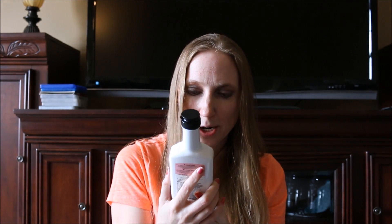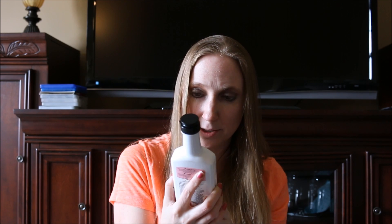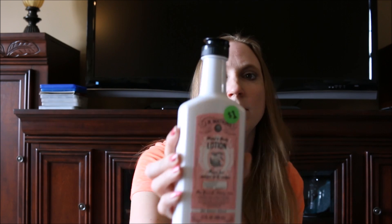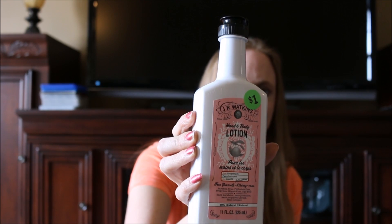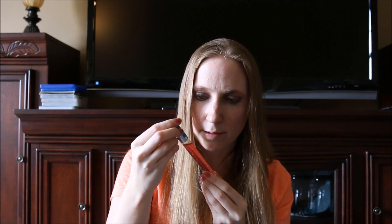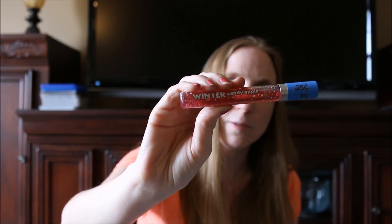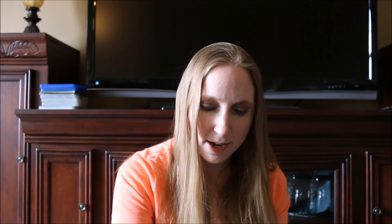I got this JR Watkins hand and body lotion — I just love the packaging. It was one dollar, it's in the scent grapefruit, and it smells really good. Not like I need more lotion, but for a dollar, can't beat it. I also found this Bath and Body Works Winter Candy Apple shimmer perfume — it's a roll-on perfume. I paid 25 cents for it and it smells very good. I love that scent.